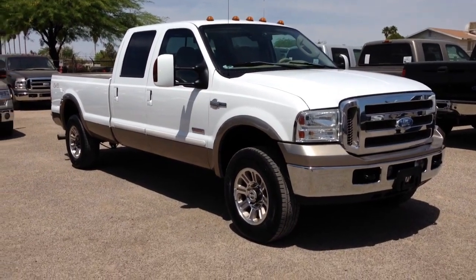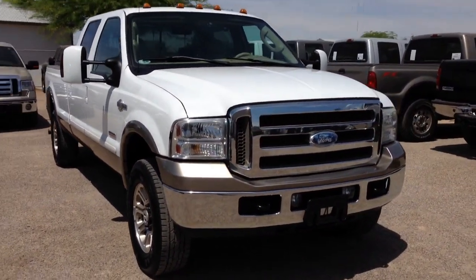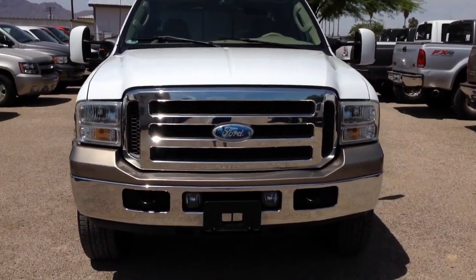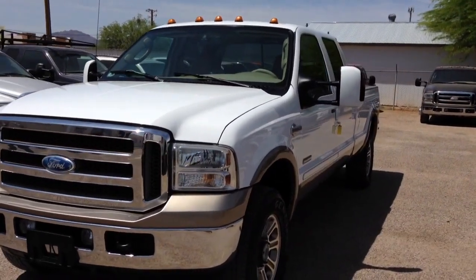It was a theft recovery purchased directly from an insurance company in the LA area, which is always a good thing in LA, California in general. They don't really let you go off-road, so these vehicles usually just had a bunch of parts stolen off of them.